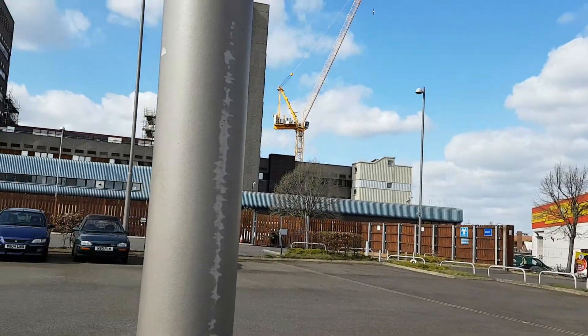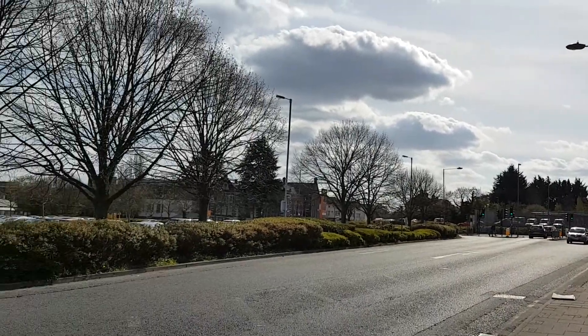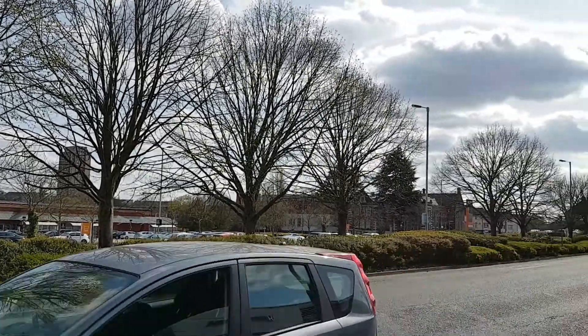All of this site here was originally the site of the big coach builders who made motor coaches and van bodies and all sorts of things, and they were called DUPLE.